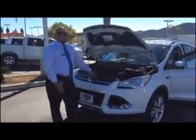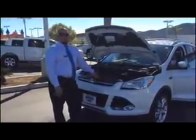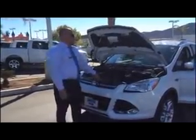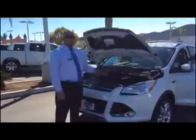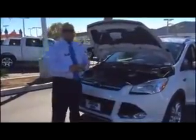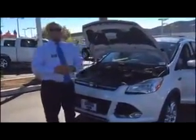Hi, my name is Dino. I'm a sales associate over here at Rancho Ford in Temecula, and I want to explain to you the brand new 2014 Ford Escape. This vehicle is what we call a crossover — it's a small sport utility vehicle.